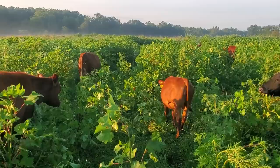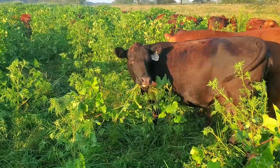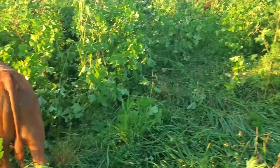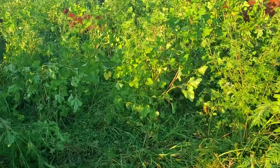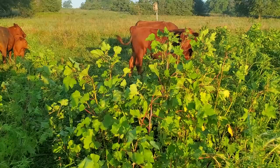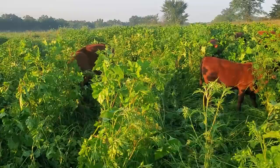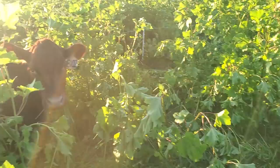They're kind of doing what I thought they would — going after the most succulent stuff. There's a cow with a big old mouthful of giant ragweed. Nice — she pulled the whole plant up. They're starting to quiet down a little bit because the burs are hitting the ground, the cows can see a little better, and they're like, 'I guess you aren't going to move us, we'll just start grazing.' There's some candy in here — lots of good candy.